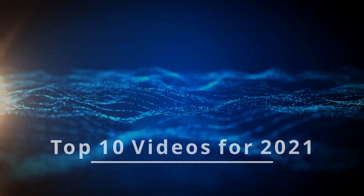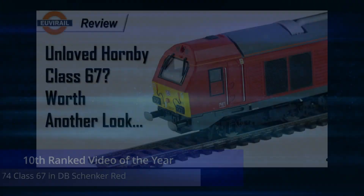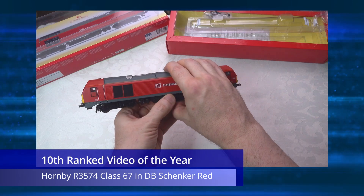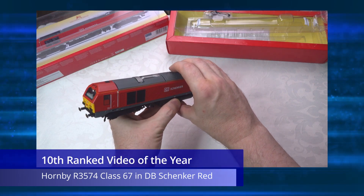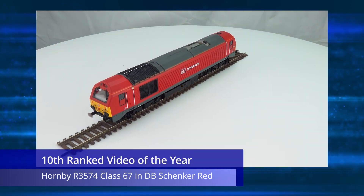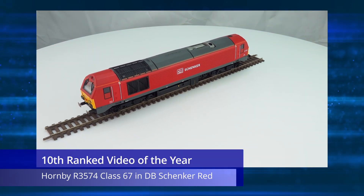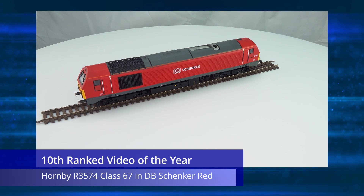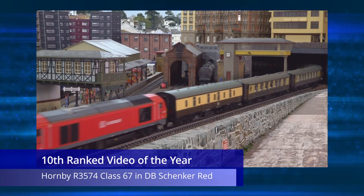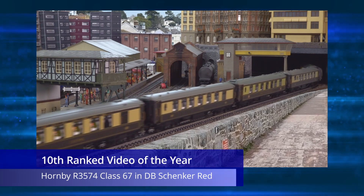Now it's time to get into the top 10 itself. At number 10 is a somewhat surprise entry in the form of a review of the Hornby R3574 Class 67 in the DB Schenker red livery, done late in the year and hence without a large viewing base. People seem to like and watch this video through to the end, which is why it made the list. The fact that this model has been on offer recently has probably also helped with the viewing stats.